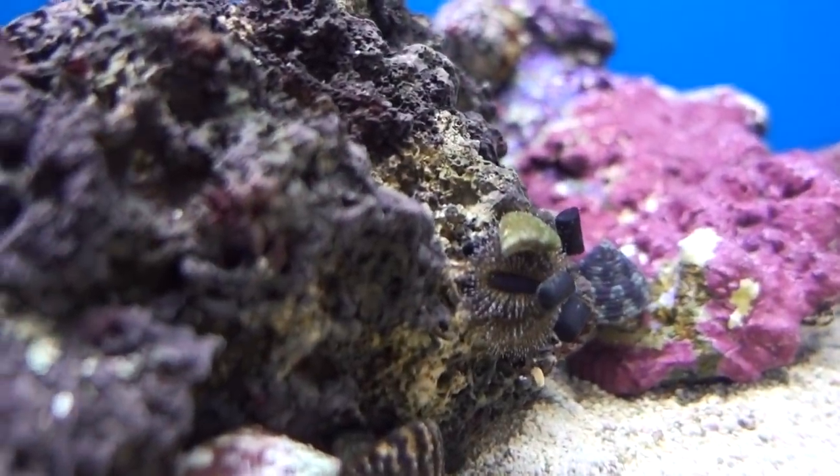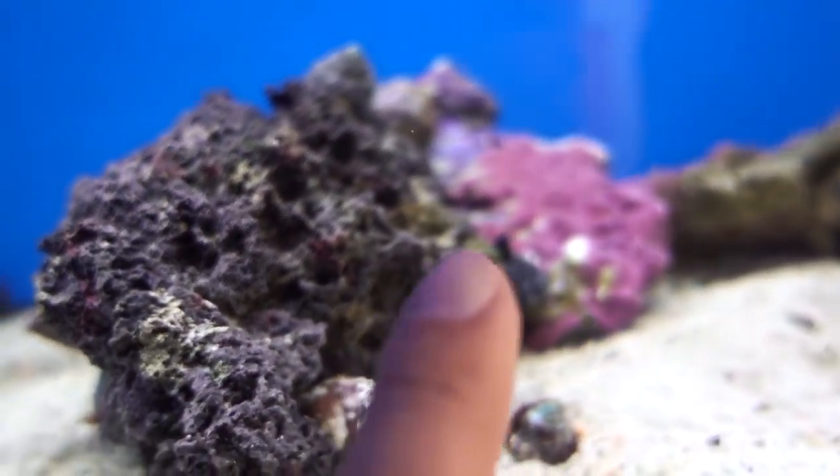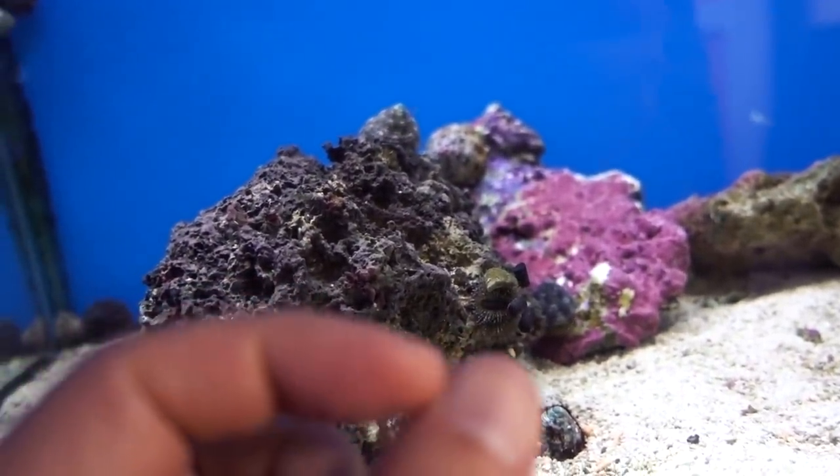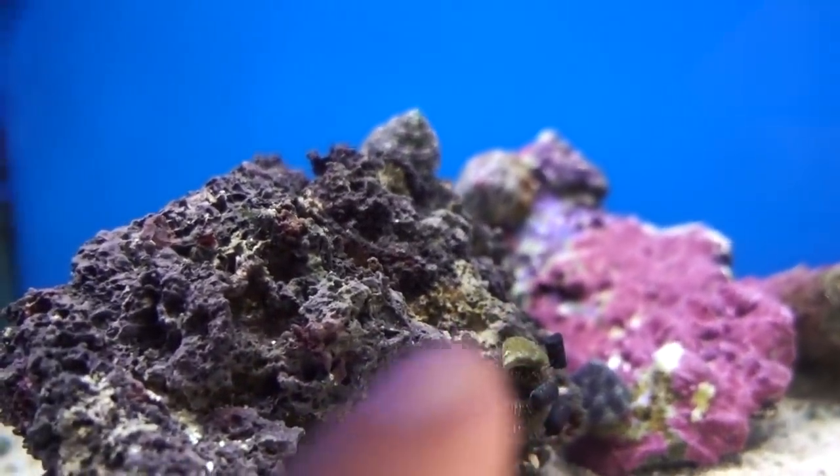Alright guys, check this out. Look at this — it's like a tiny, tiny tuxedo version. It's perfect. I've been looking for something like this. It's probably like thumbnail size. I've never seen one this small. So I'm definitely gonna pick this guy up.